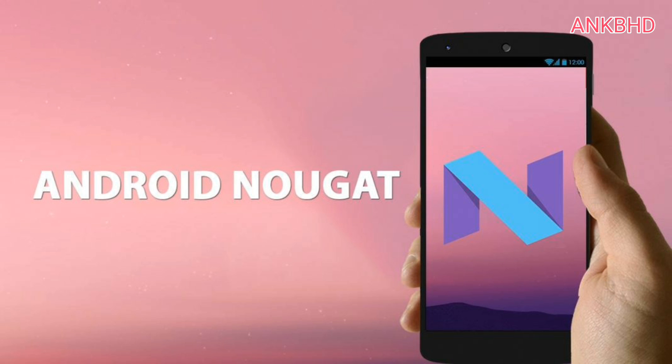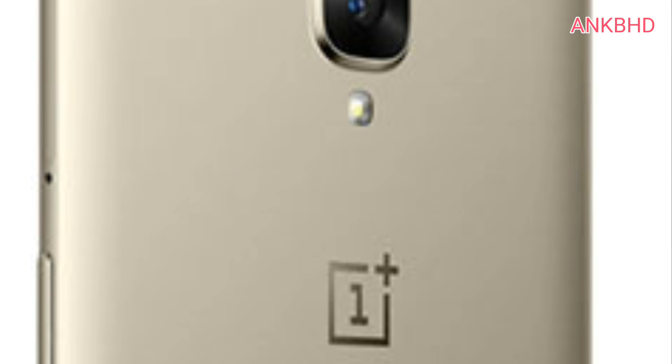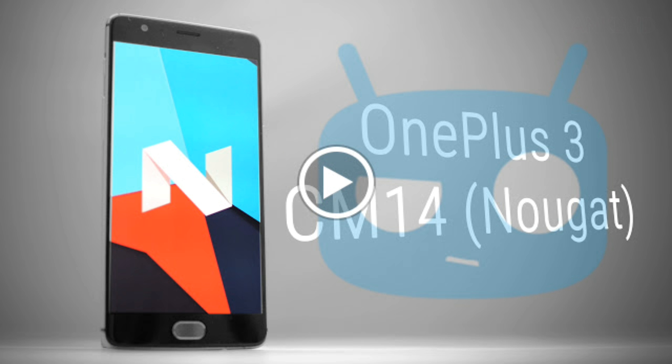Android 7.0 Nougat builds were floating around for the OnePlus 3, but most of them raised a few flags like having no verifiable source code or being of shady origin. But now we have a build that is from a good source. Thanks to XDA senior member Tucker18, who has developed an unofficial CyanogenMod 14 build for the OnePlus 3, compiled from the official CyanogenMod source, giving users a good look at Nougat on the device.